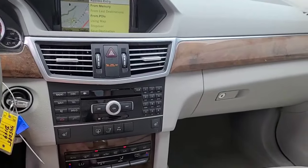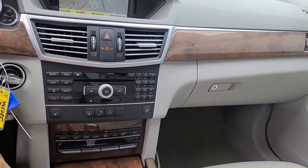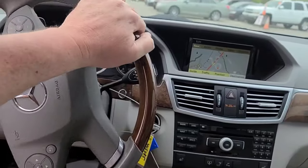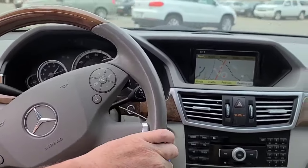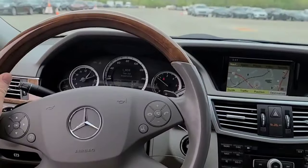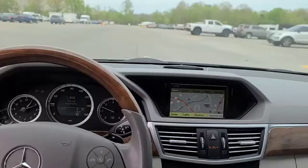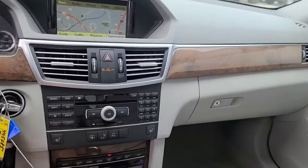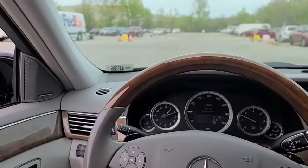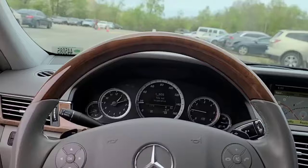Man, this is nice. Holy cow. I mean, this interior is like new. I don't know if I could roll the dice on one of these though. I hear the last year to buy in these Mercedes diesels is the '05/'06 CDI. I know these Bluetechs get kind of complicated with their emission systems and what have you.